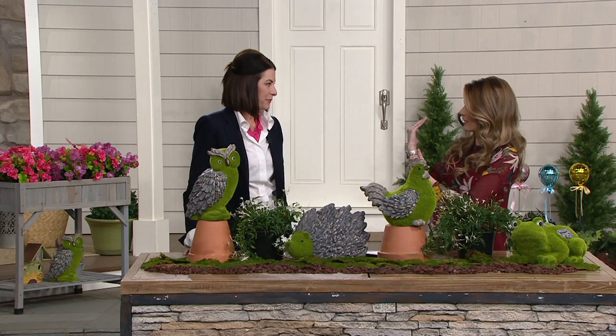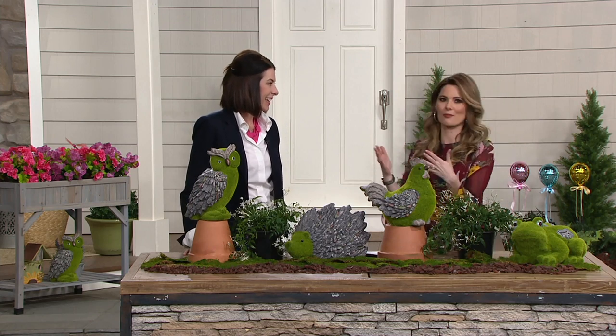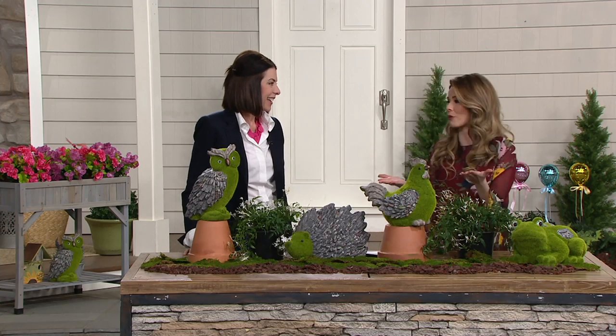Joining me now is Janet Heitman. You are here with the Barbara King team — you helped her design some of the things we have here at QVC and you're a big part of her flower shop down in Wayne, Pennsylvania. That's Valley Floor Forage Flower Shop.